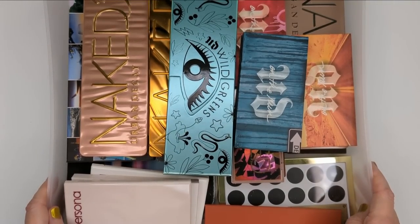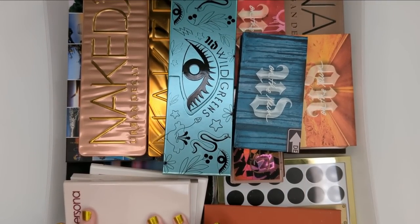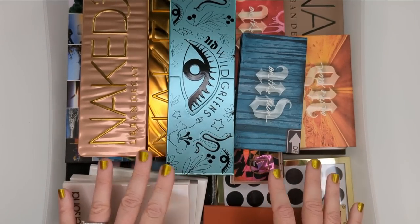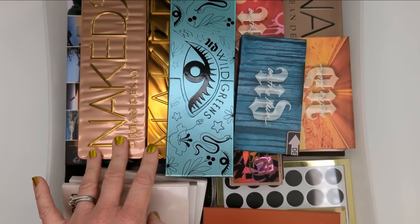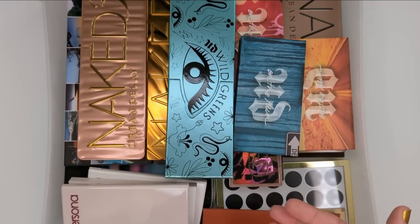Drawer number one is my Urban Decay and Persona drawer. I have a feeling I'm going to get rid of a lot of things here because I'm not as big into Urban Decay as I used to be. I do love Persona though, so I'm probably going to be keeping those. I think I'll mostly hang on to the Naked palettes from Urban Decay because those are classics and I sometimes refer back to them.